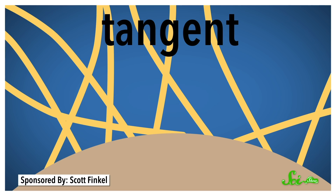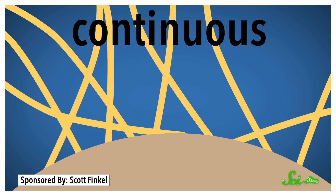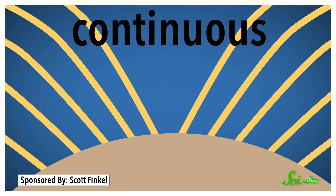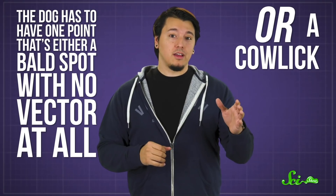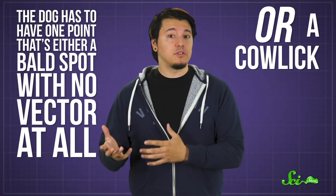Theoretically, you could have a tangent vector field where all the hairs stick out at super weird angles. But since this field is continuous, that means each hair has a direction that's barely different from the hairs surrounding it, as if they'd all been brushed in one smooth motion. Except for one vector. According to the Hairy Ball Theorem, the dog has to have one point that's either a bald spot with no vector at all, or a cowlick — a point where the vector doesn't fit in the continuous field.